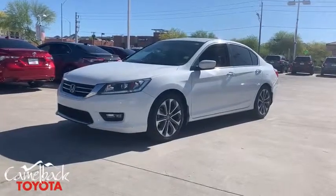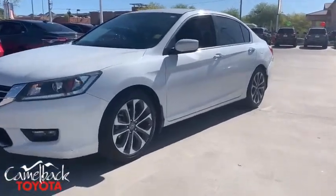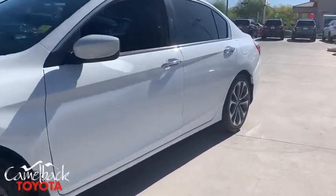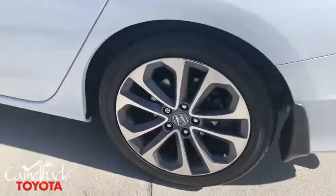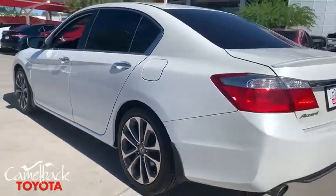The 2015 Honda Accord — ingeniously simple, yet overflowing with luxury and technological creativity. All that and more in the Accord. This vehicle has less than 80,000 miles.